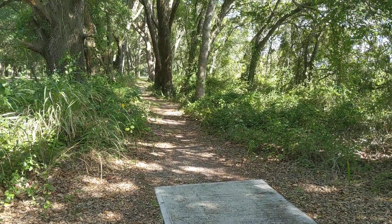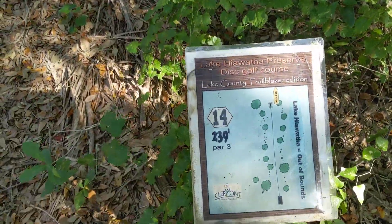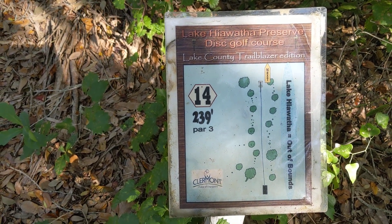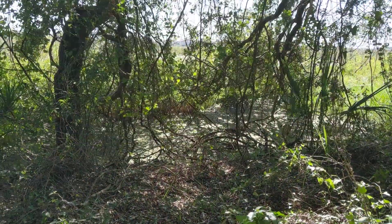This is basket 14 at Lake Hiawatha Preserve, Disc Golf Course, Clermont, Florida. It's another short par 3 with a water hazard all down the right-hand side — and it's a nasty water hazard lake. There's probably gators and stuff in there.